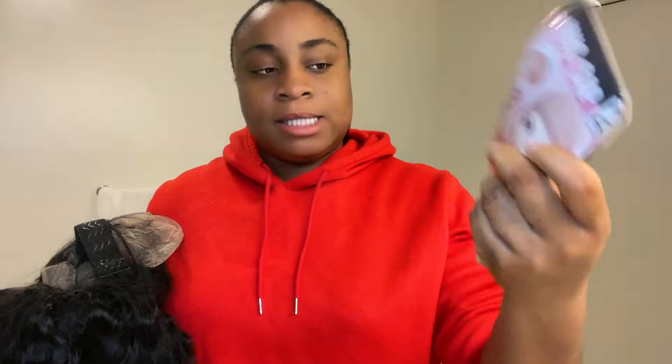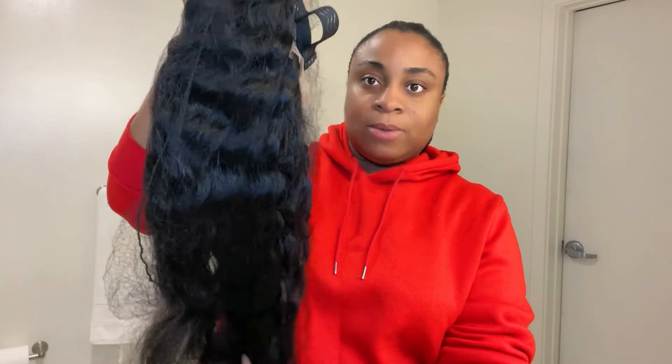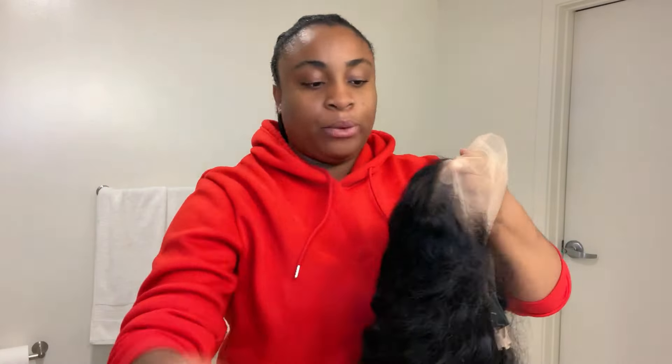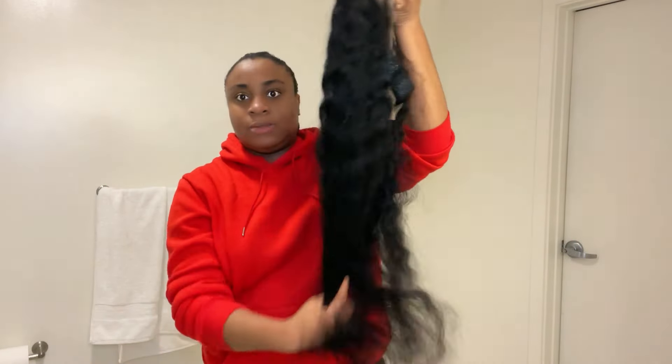I think the color is really nice — it's not too light, because sometimes the wig cap they send is really light and I'm a Black girl. This is what it looks like. It also comes with a beauty blender, which is really nice — I've never received hair with a beauty blender before. It usually just comes with a wig cap and eyelashes. This is the hair.